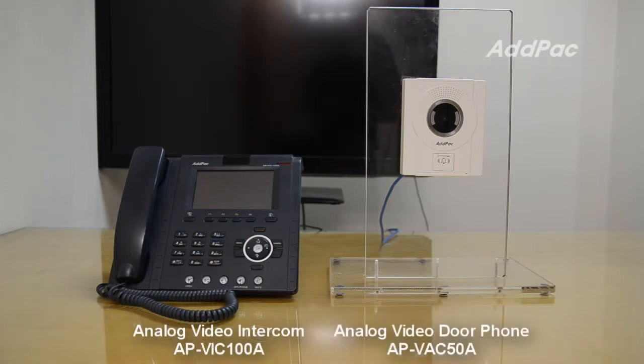Hello, I am John. I am here to introduce you to the APVIC-100A Enterprise Analog Video Intercom and APVIC-50A Analog Video Door Phone.